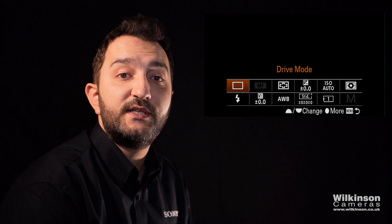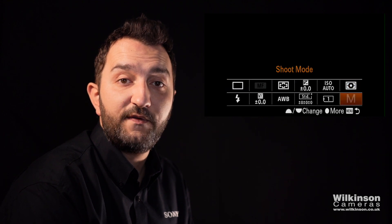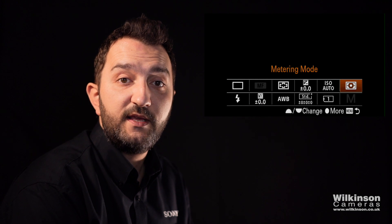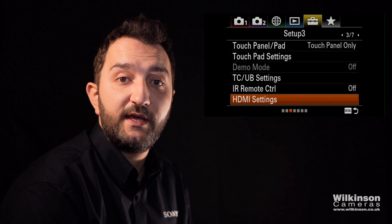Now if you press the FN button, you'll notice you have an upper level of settings and a lower level of settings as well. These can be customized the way that you would like.